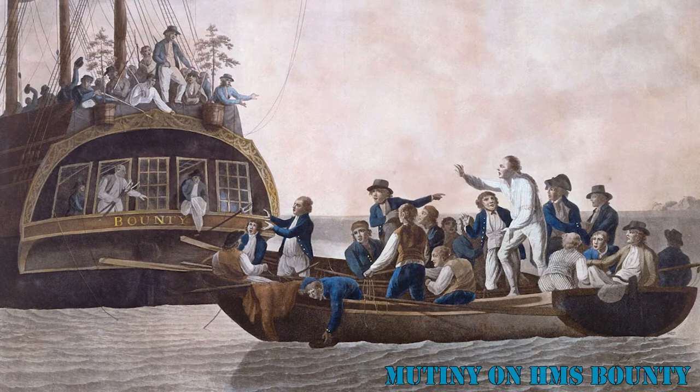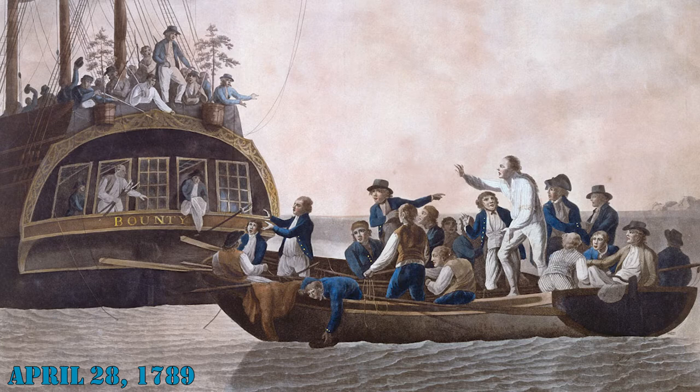The mutiny on the Royal Navy vessel HMS Bounty occurred in the South Pacific Ocean on April 28, 1789.